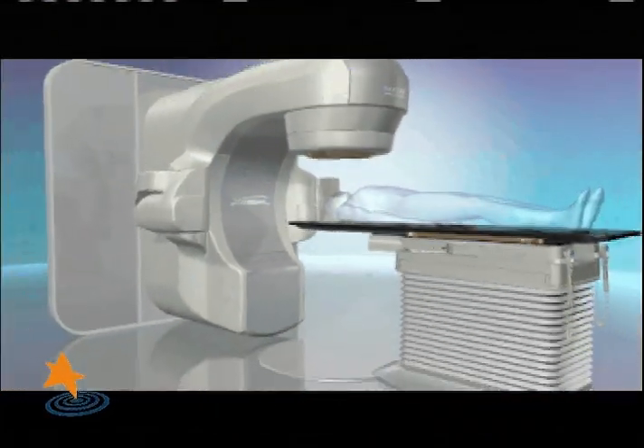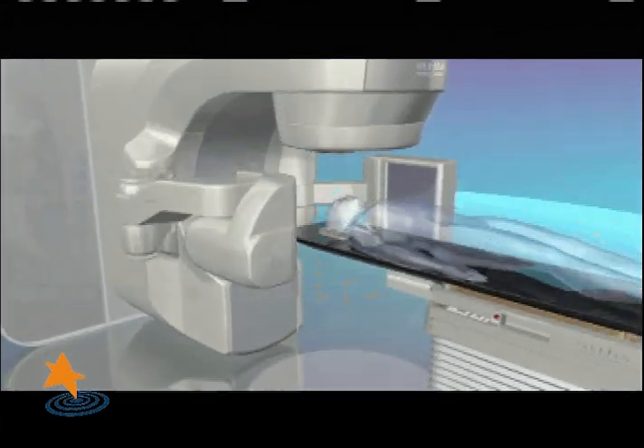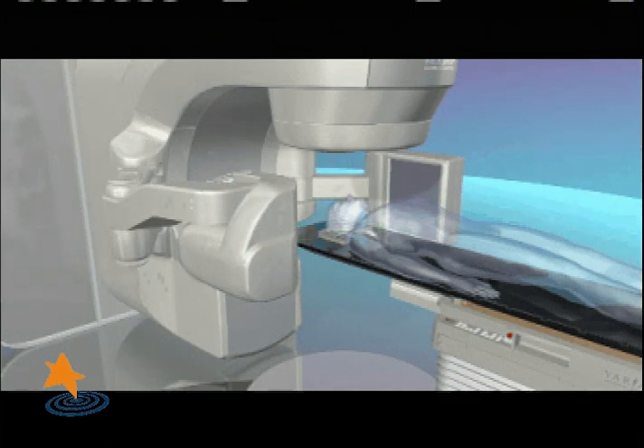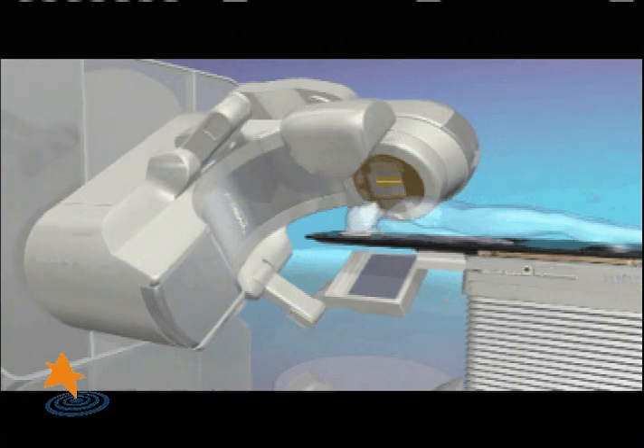Long-term complications such as permanent dryness of the mouth has long been a problem with the treatment of head and neck cancer. The precision of TrueBeam allows us to deliver highly complex and precise plans to avoid salivary glands.